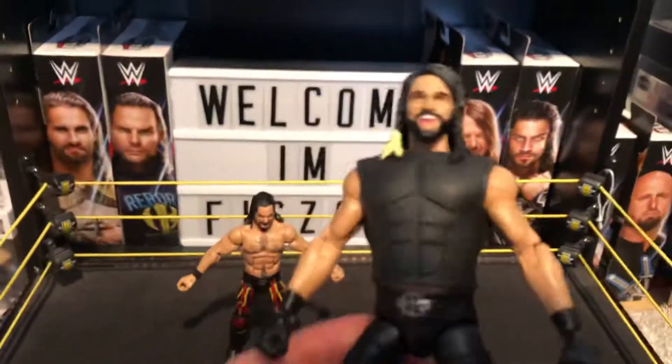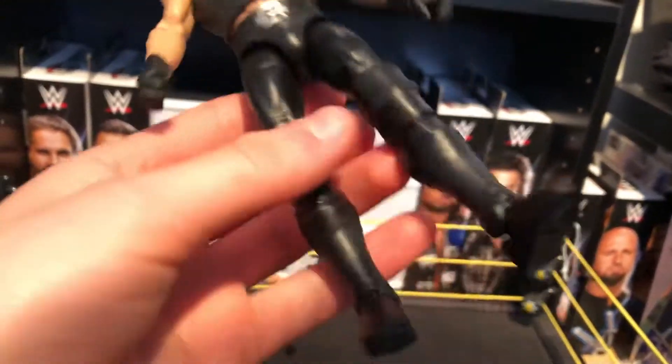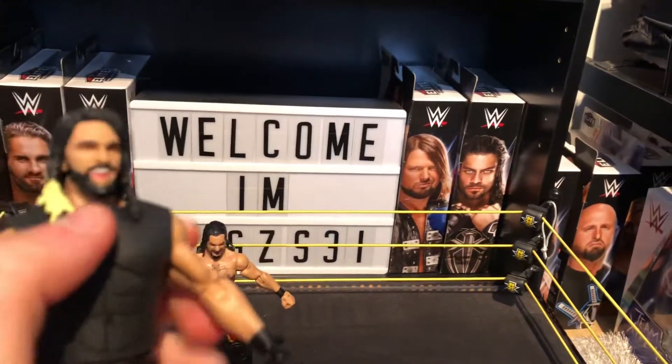The first one is an attire from the 2015 Royal Rumble. It's all black attire, and it's the smiling head scan — if you want to focus.